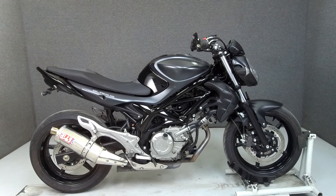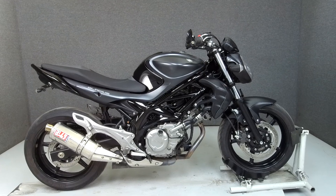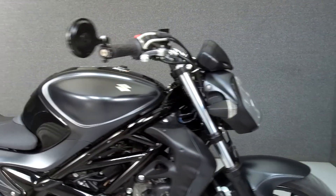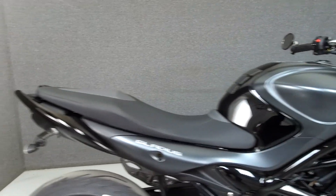Hey everyone, this is Keegan from National Powersports. Today we're taking a look at this 2013 Suzuki Gladius with 11,058 miles.